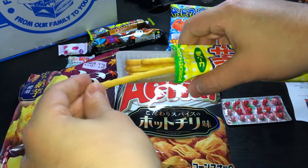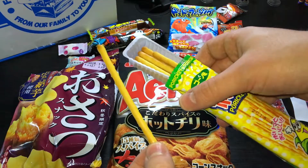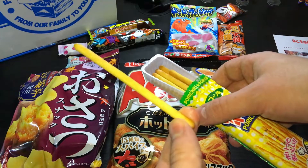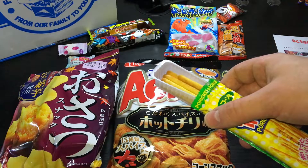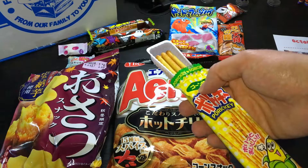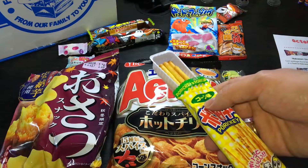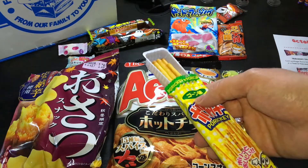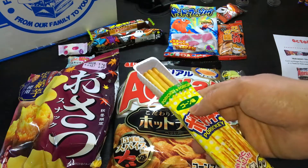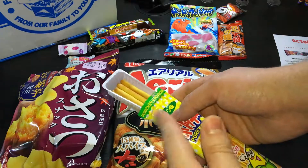Very nice — okay, looks maybe like Pocky but they're completely different because they're from corn. So let's try. Mmm, very nice — delicate. Nice. I prefer these much better than the Kakinotana, much better definitely.